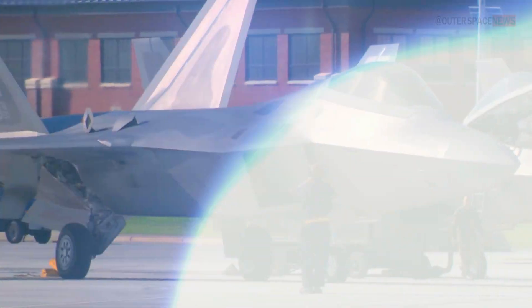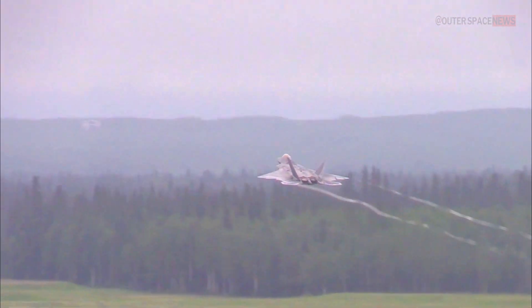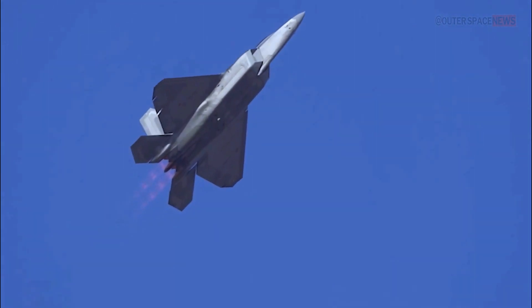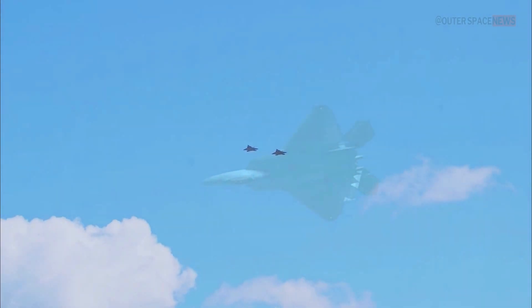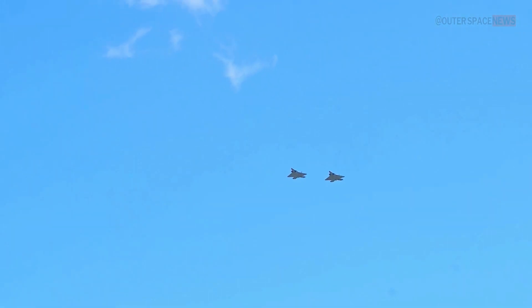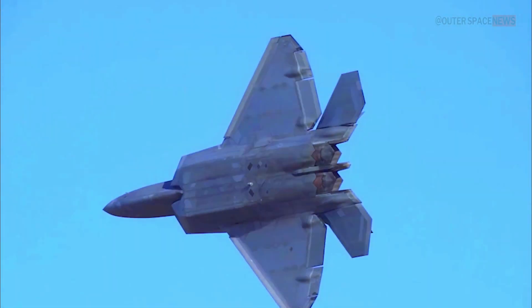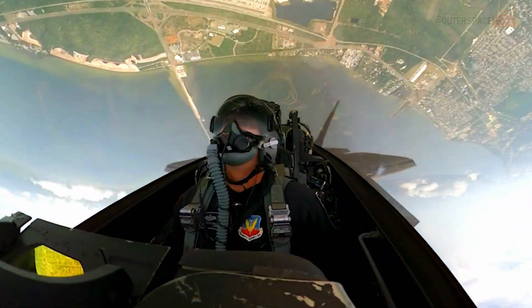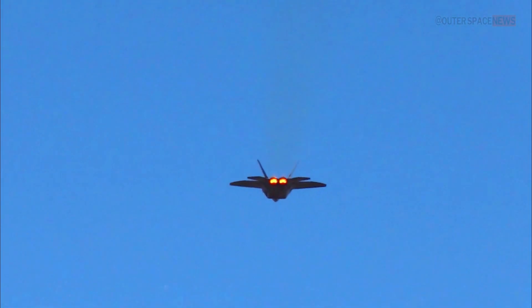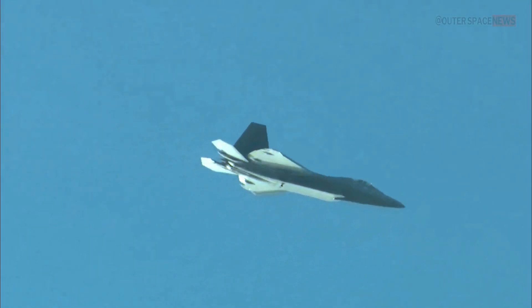There are no official plans to export the F-22 Raptor to other countries. The United States has not authorized the sale or export of the F-22 to any foreign nations. The F-22 is regarded as a highly advanced and sensitive aircraft incorporating classified technologies, and the decision to restrict its export was made to protect these technologies and maintain a strategic advantage. While various countries have expressed interest in acquiring the F-22, no formal agreements or plans for its export have been made to date.